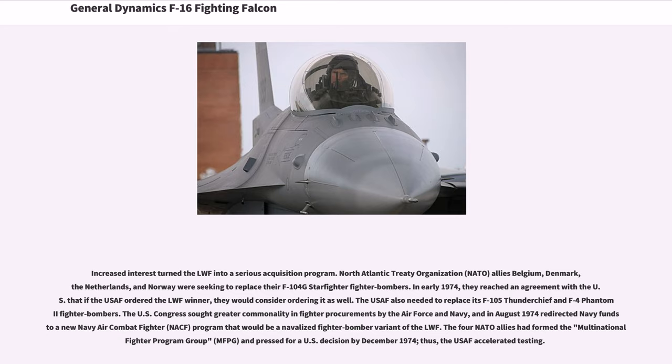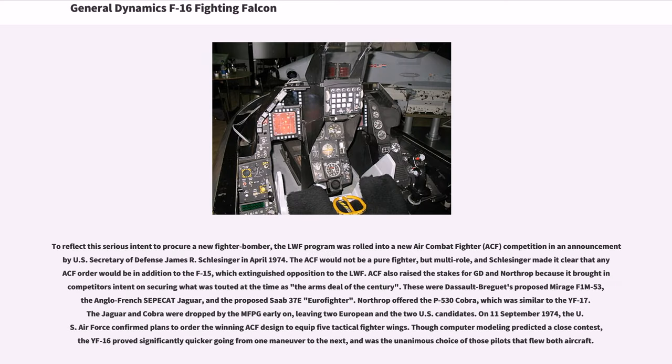The U.S. Congress sought greater commonality in fighter procurements by the Air Force and Navy, and in August 1974 redirected Navy funds to a new Navy Air Combat Fighter (NACF) program that would be a navalized fighter bomber variant of the LWF. The four NATO allies had formed the Multinational Fighter Program Group (MFPG) and pressed for a U.S. decision by December 1974, thus the USAF accelerated testing.